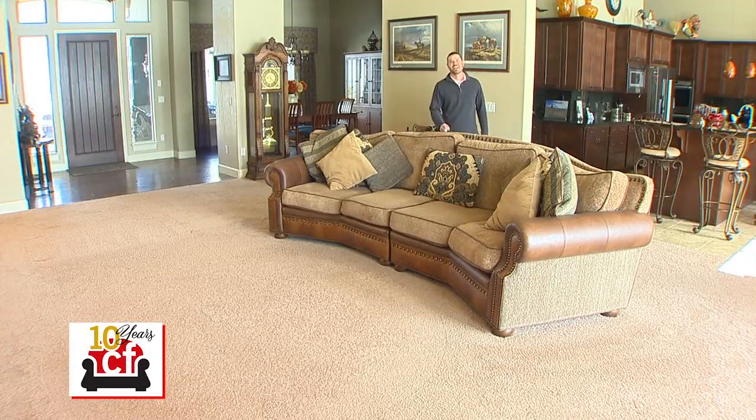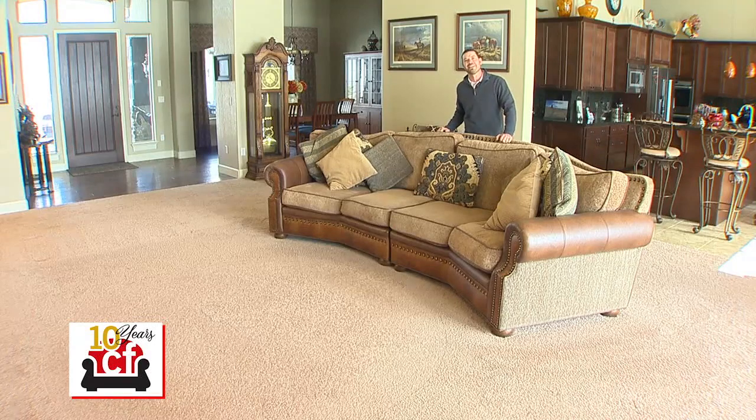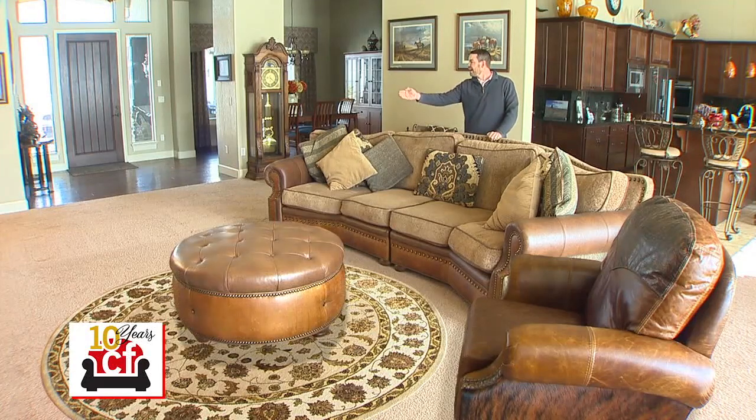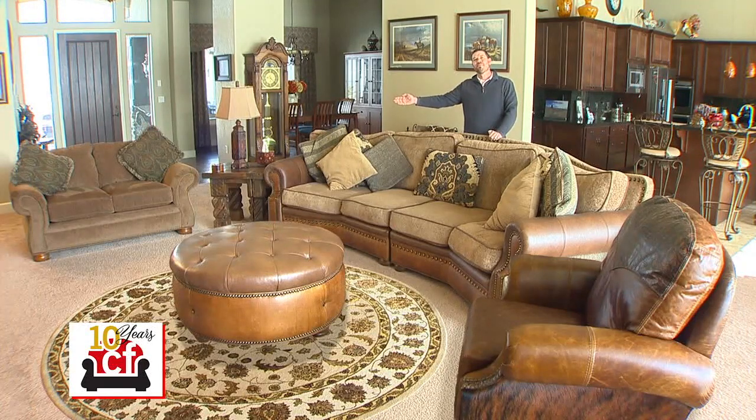Remington Rock here with Consigned Furniture. Go to any new furniture store and pay thousands for a sofa like this. Come to Consigned Furniture where you'll find a recliner, a rug, an ottoman, a love seat, an end table, as well as a sofa for less than what you'd pay for that sofa alone. Consigned Furniture — the easy way to sell, smart way to buy.